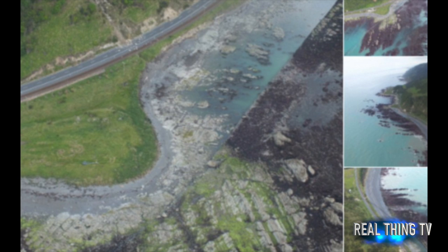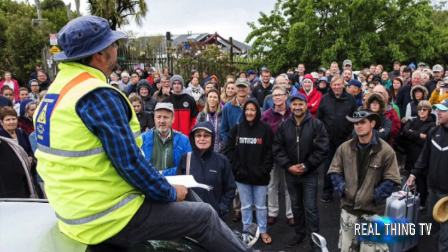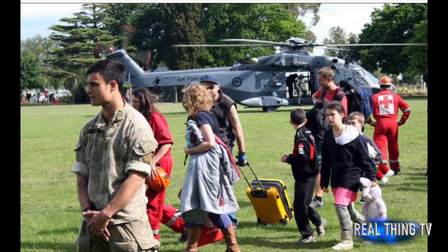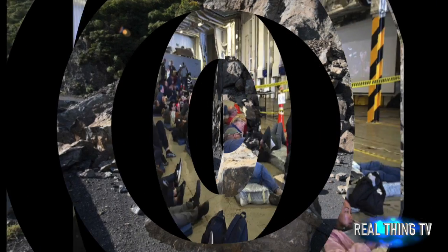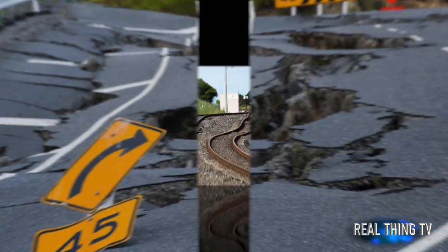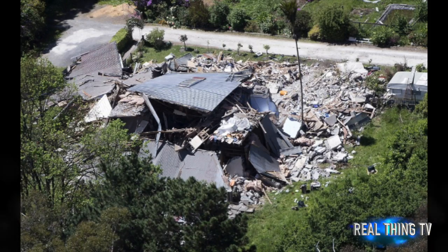Scientists say the seabed lifted an estimated two meters on the foreshore and admit they have never seen anything like it. Rain and strong winds battered central New Zealand on Thursday, threatening further damage, just days after the quake killed two people and sparked huge landslides. More than 1,000 tourists and residents have since been evacuated from the small seaside town by a fleet of helicopters and a naval vessel since the 7.8 magnitude quake struck early on Monday.